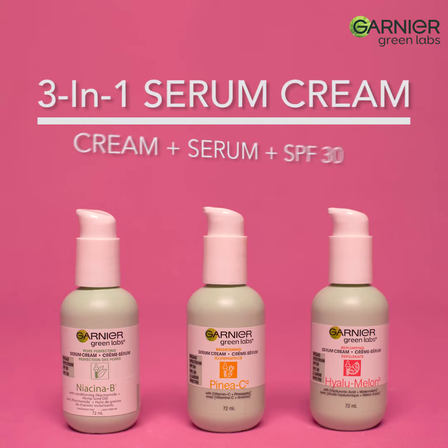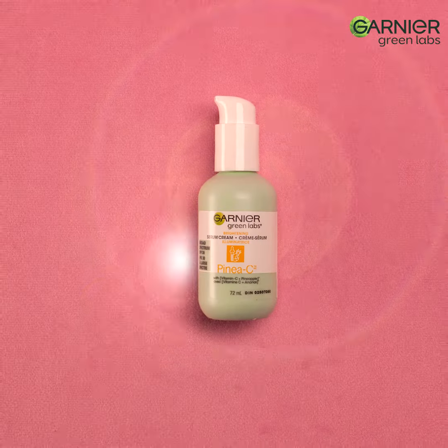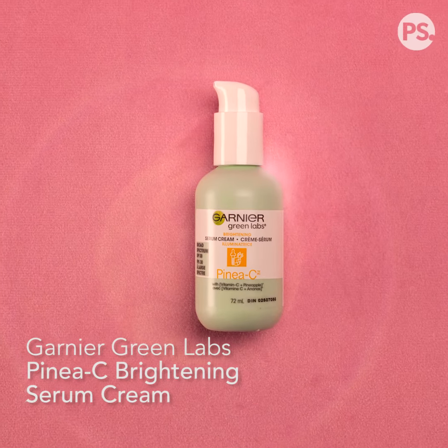I've been absolutely loving Garnier's Green Labs collection. I love the whole collection but I'm a sucker for vitamin C, so the Pina C brightening serum has been my absolute favorite.